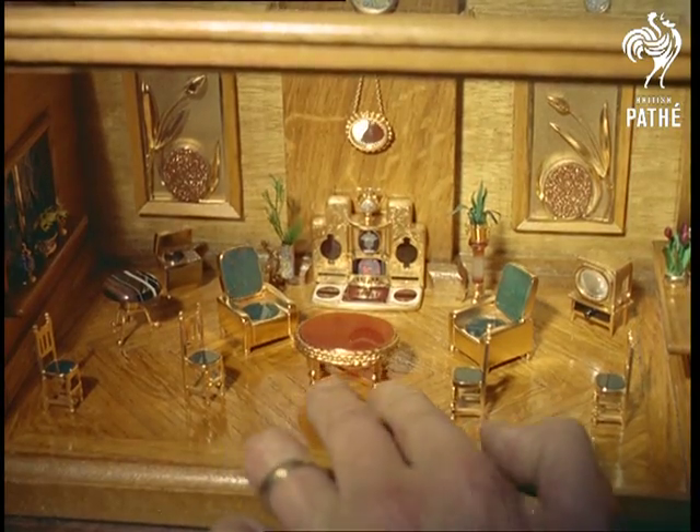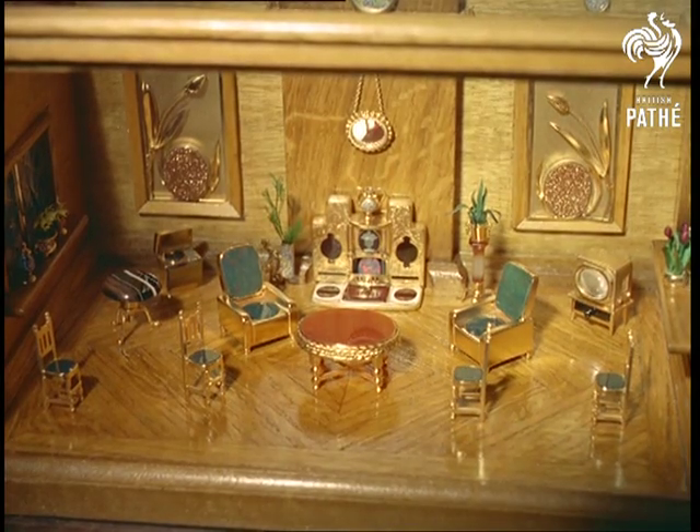This table has a top carved from a Cornelian stone, named after the wife of a famous Roman emperor.